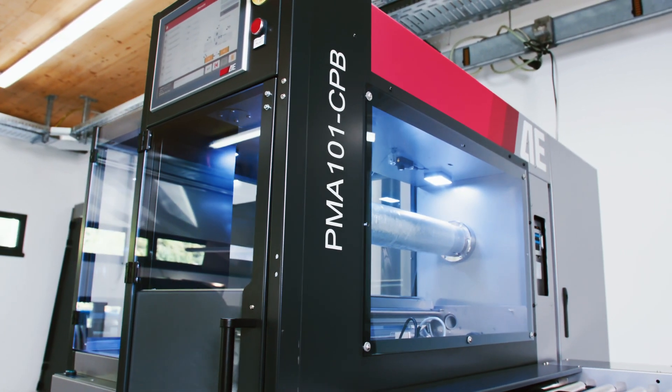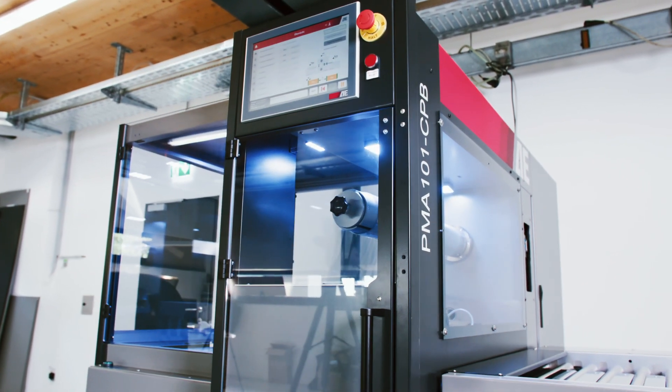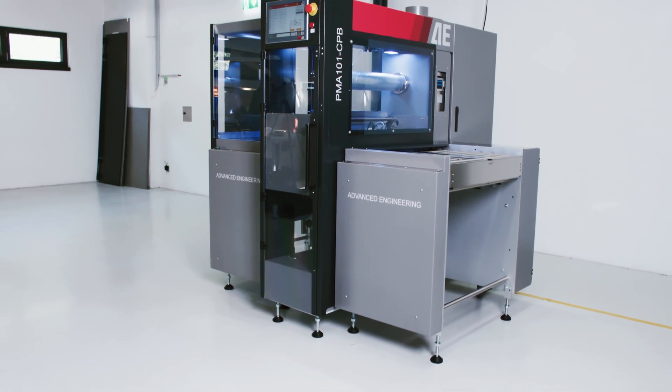The PMA-101 CPB, a new generation of the world's most sold Mylar sheet remover, is a valuable addition towards fully automated manufacturing.